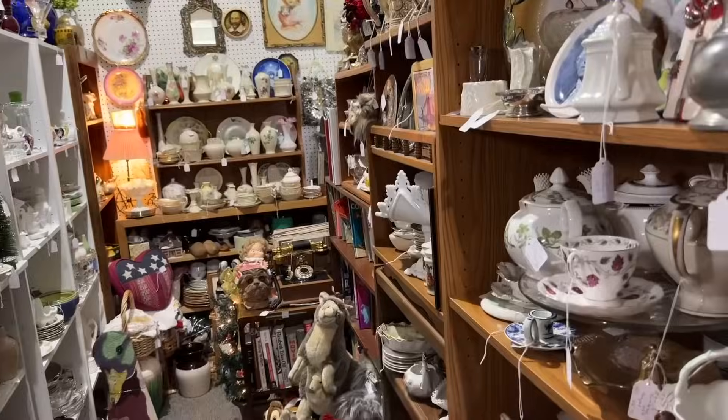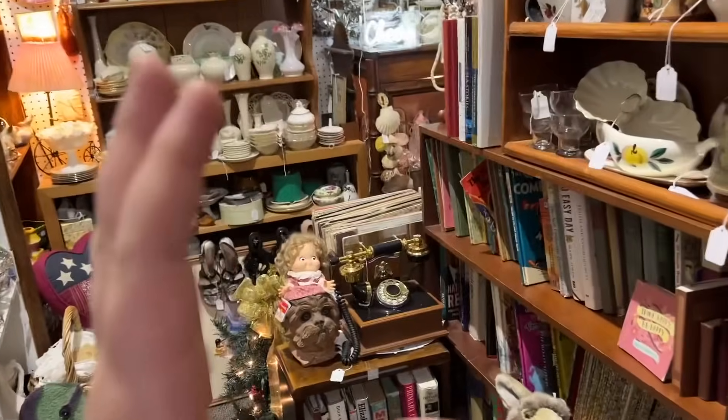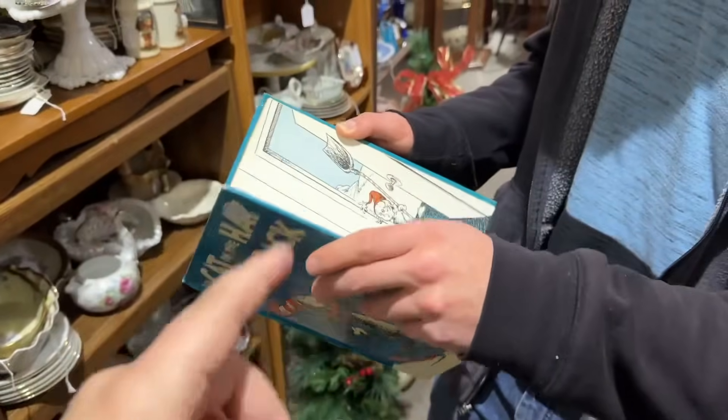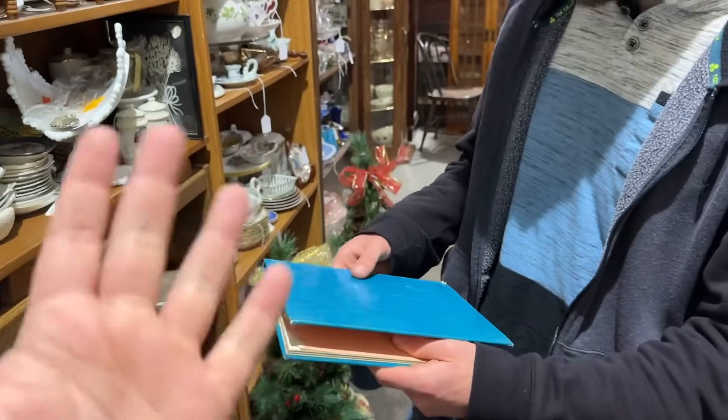I love this thrift store. I was just searching down this aisle and I saw this was sticking out — The Cat in the Hat Comes Back. They were going to make a movie based off of this sequel, but because Dr. Seuss's wife didn't like it, they couldn't do the sequel. It's such a shame.